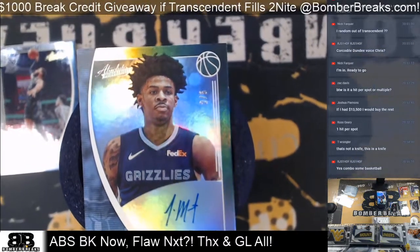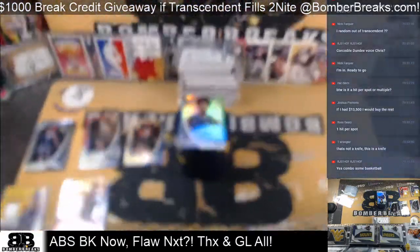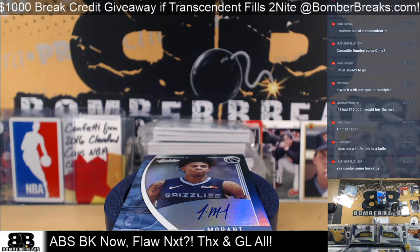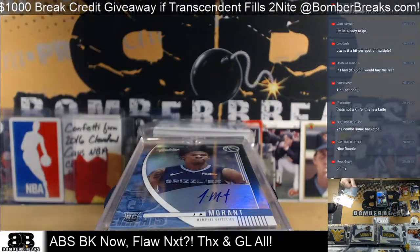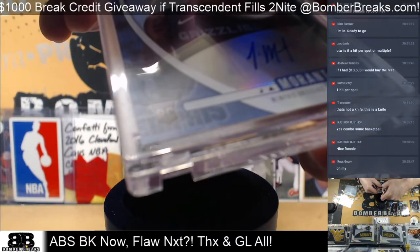Ronnie, you got a 2 of 5 — Ja! Ja Morant! Kaboom! That's officially a moob! Morant 2 of 5, guys. 2 of 5 Ja Morant. Oh my gosh. What a card! What a card! What a card! Unbelievable. Unbelievable. Unbelievable.